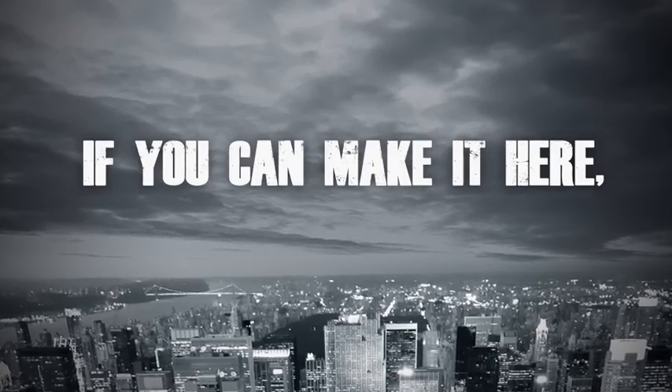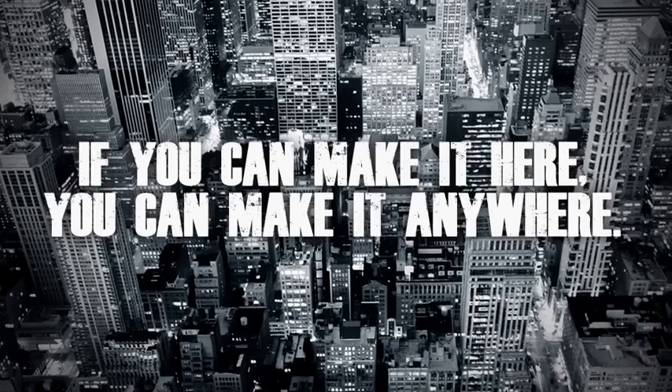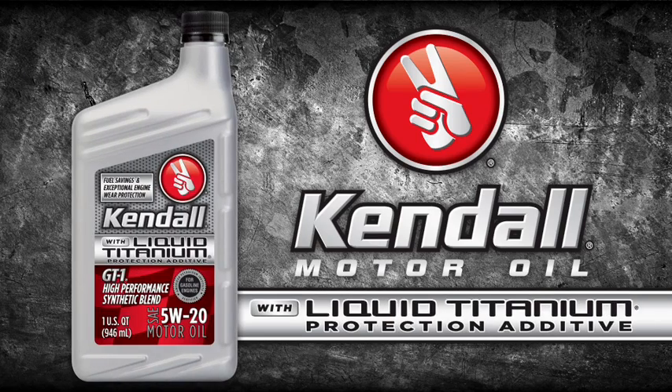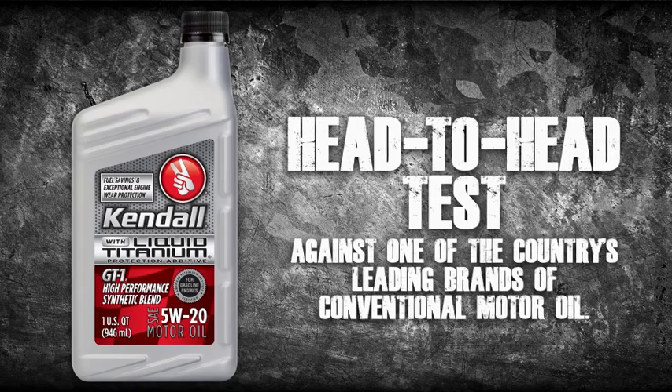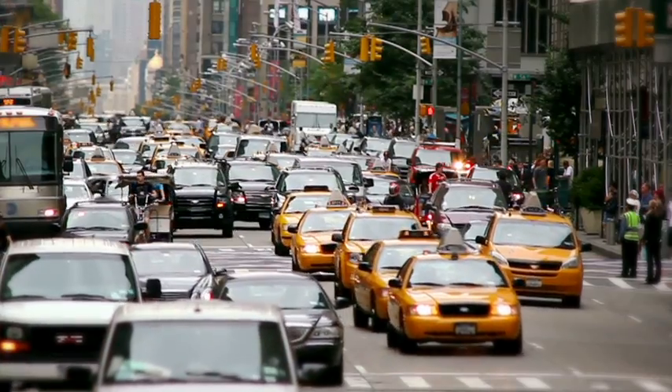It is said if you can make it here, you can make it anywhere. Kendall GT1 with liquid titanium protection additive did just that — in a head-to-head test against one of the country's leading brands of conventional motor oil, put into battle in the engines of some of the toughest test vehicles on the planet: New York City taxis.